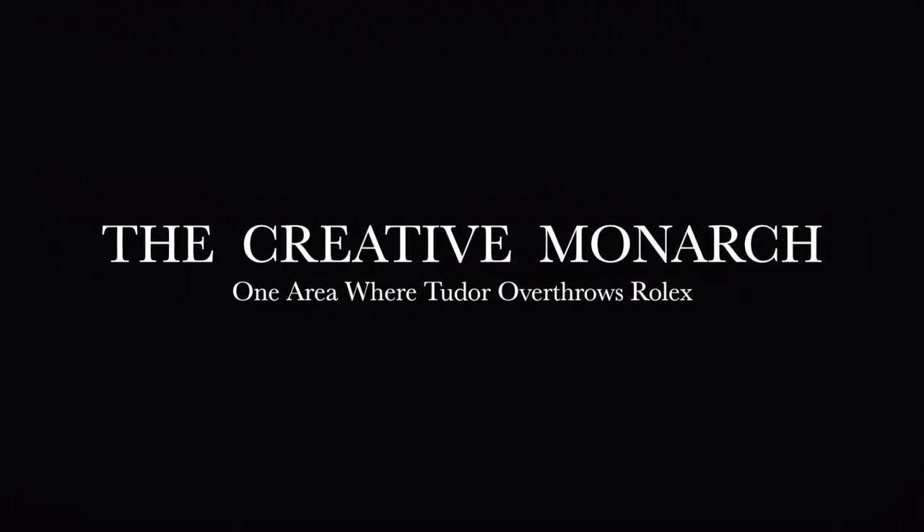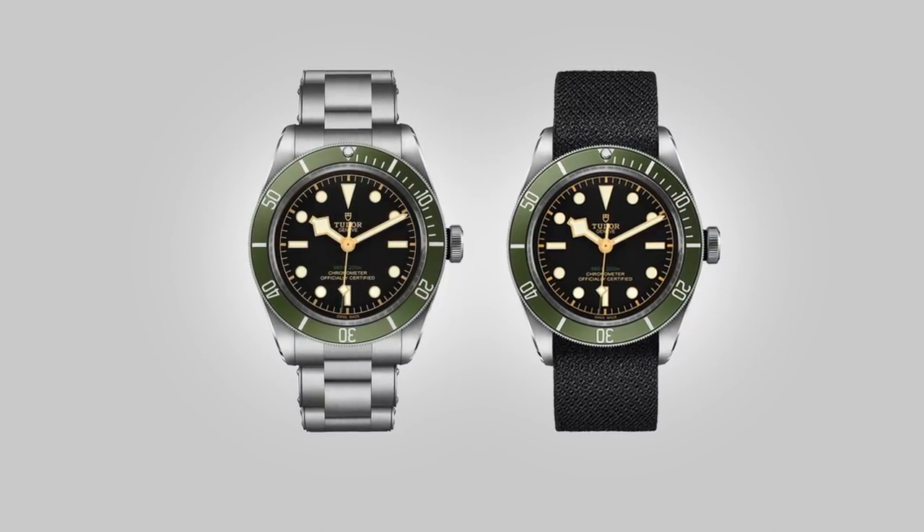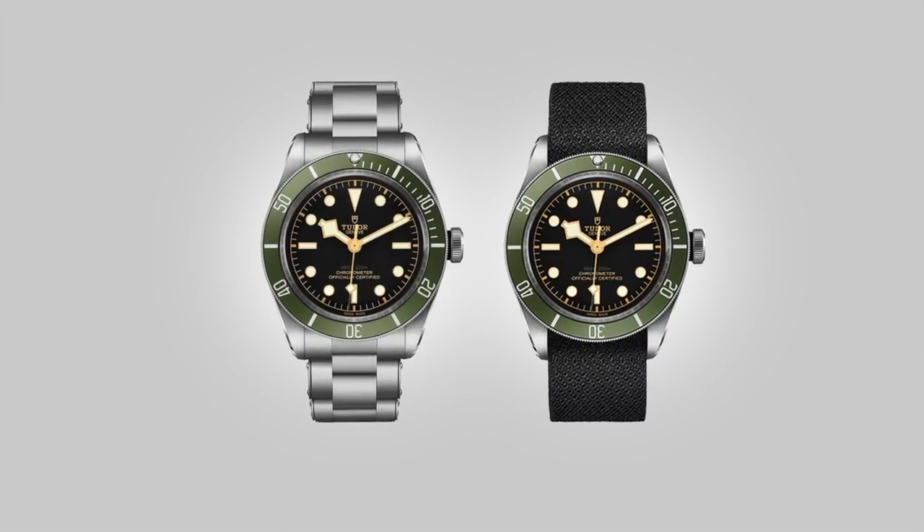The rebirth of Tudor has taken the industry by storm, and more than anything else, whether you love them or hate them, it is phenomenal to see how well they have grown in such a short period of time. It just goes to show that when you are born into a family of means with a silver spoon in your mouth, you can make a big splash.